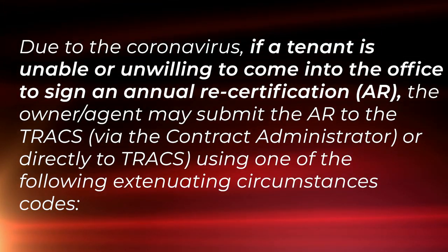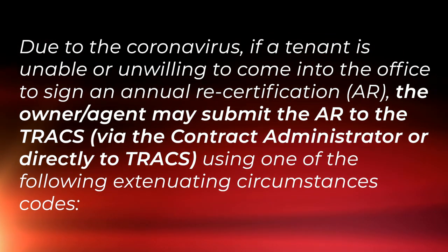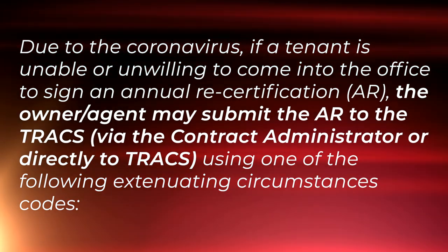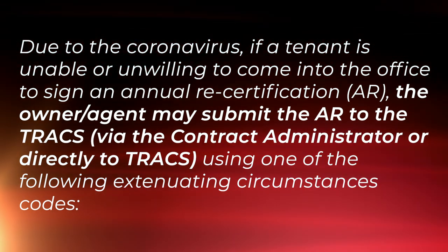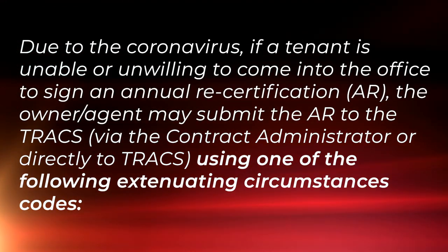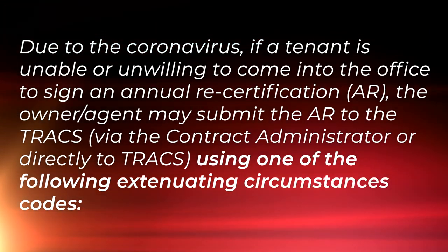Now we're going to talk about annual recertifications, which we call ARs. Due to COVID-19, if the tenant is unable or just unwilling to come into the office to sign an annual recertification, the owner agent may submit that AR to TRAX via the contract administrator or directly into TRAX as appropriate, and they can use one of the following three extenuating circumstances codes.